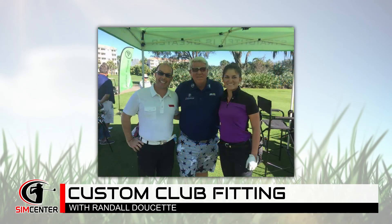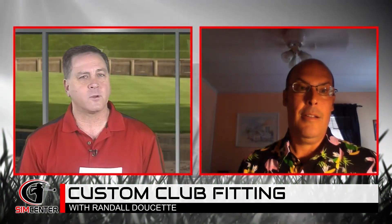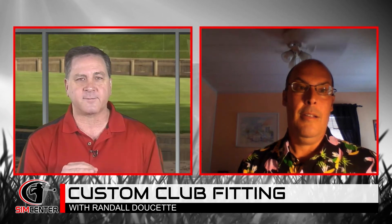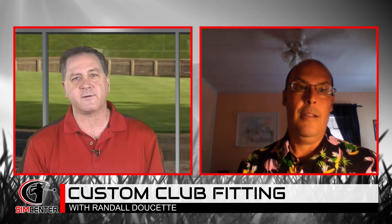Randall, I know you're busy and you have fittings today. We have the full interview with Randall — I'll post it on Discord and on YouTube. We cover a broad range of topics and get into more detail about Randall's background and the importance of club fitting. We'll also have information in the description about how to get a hold of Randall if you have questions. Randall, thank you so much for your time. We look forward to having you on the show again down the road.